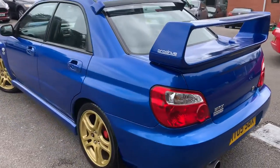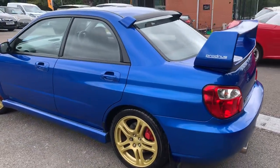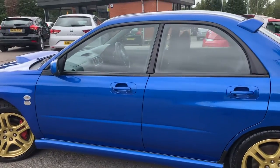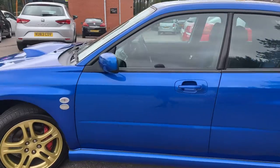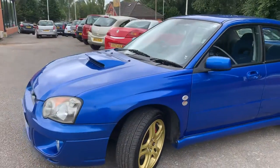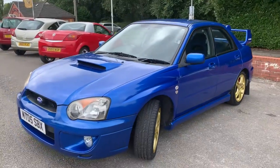It's got two keys with it as well. The nicest thing about it is it's unmolested — it's not been lowered, it's not got any daft big tuning boxes on it. It is as you'd expect it to be, and what a lovely looking car.